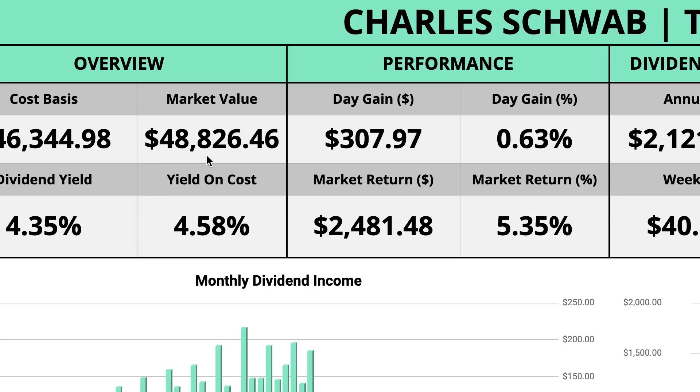This tells us my portfolio is currently valued at $48,826.46, which is at an all-time high — like by far. Last month my portfolio was up quite a bit and it was close to an all-time high, but this takes the cake by a long shot.